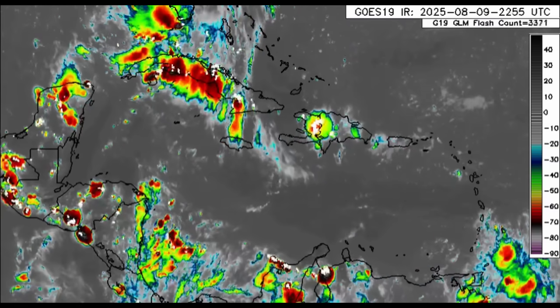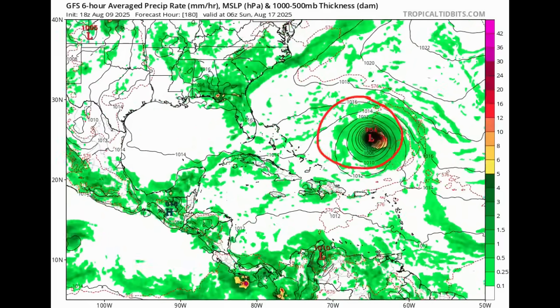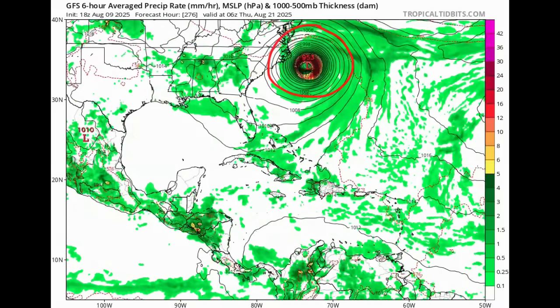Two of our main models are the Euro and GFS. First up, the GFS model, looking ahead to Friday of the coming week - roughly a week out from now. GFS wants to keep the system generally offshore. There have been times where it shows landfall in the southeastern states, where it shows the system much closer to the Bahamas, and times like now when it shows it may actually be offshore and just swing by without bringing any major impacts to land.